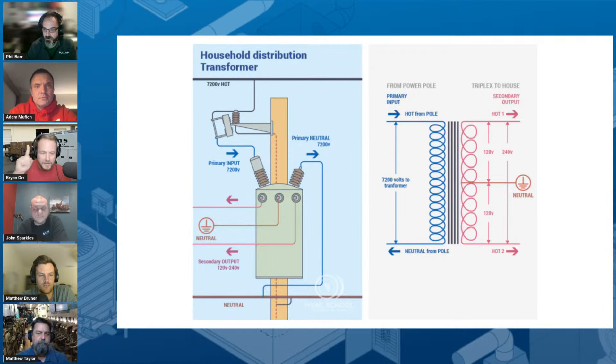From the primary perspective, power comes in on the hot and leaves on the neutral back to the power company — it doesn't leave on another phase in this particular setup. From the power company's perspective, they're supplying one phase, feeding one phase, and returning back on neutral.